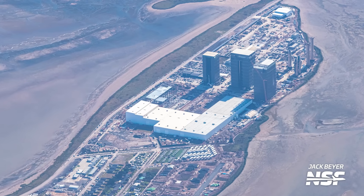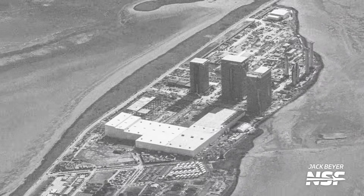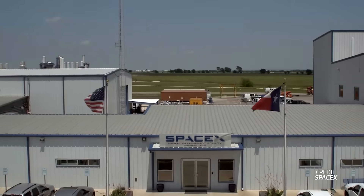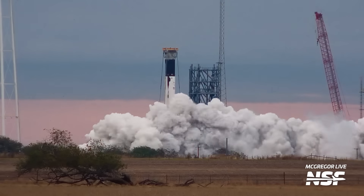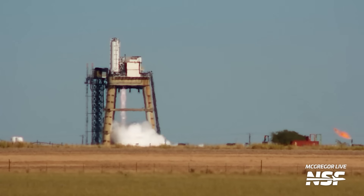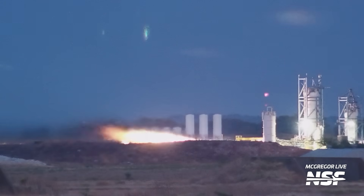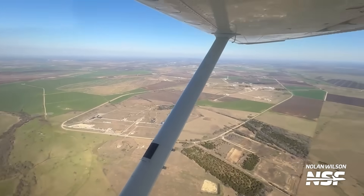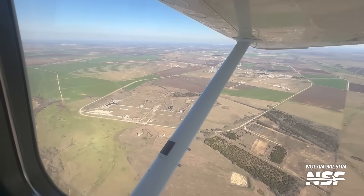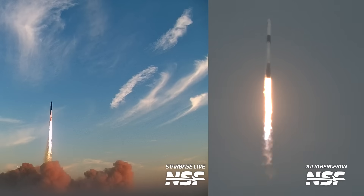Why is this site in Texas so important to Starship and SpaceX? No, I'm not talking about Starbase — I'm talking about SpaceX's Rocket Development and Test Facility, the most active rocket test site in the world. So how does this site operate and what exactly does SpaceX even do here? Adam and Nolan from NSF hopped aboard a plane to give us an aerial tour of everything SpaceX is doing at the McGregor test site, and it gives some pretty cool insights into the future of Starship and Falcon 9.